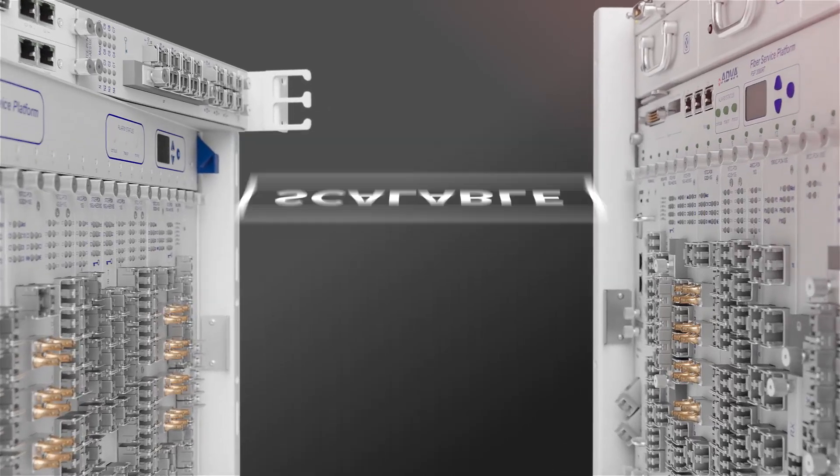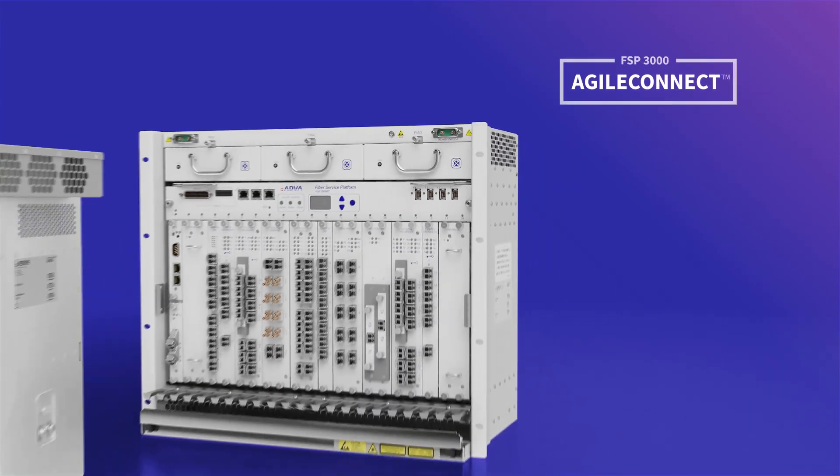Scalable. Dynamic. Secure. Our FSP3000 Agile Connect — software-defined capacity for the cloud.